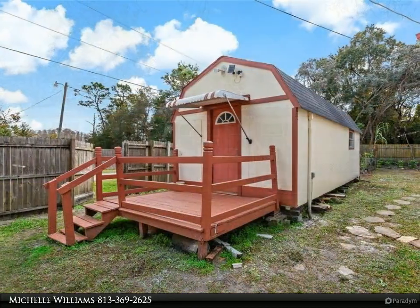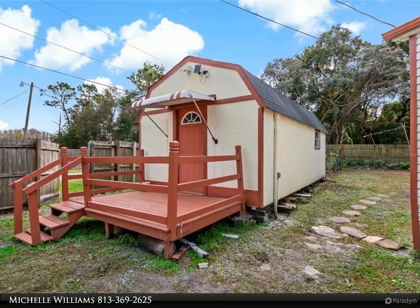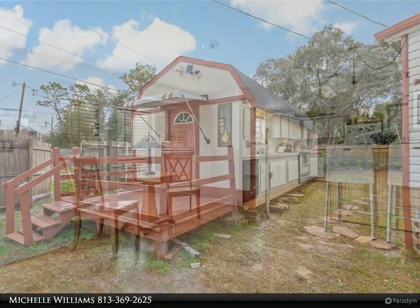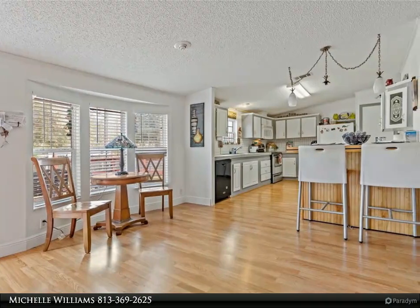This property offers a fully functioning guest house that can be used as a rental, potential office, she shed, or man cave, plus two other storage sheds. The three bedroom home features a split bedroom floor plan with a true his and hers master bathroom suite.